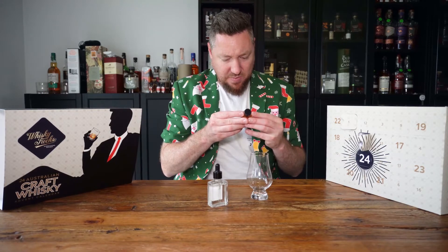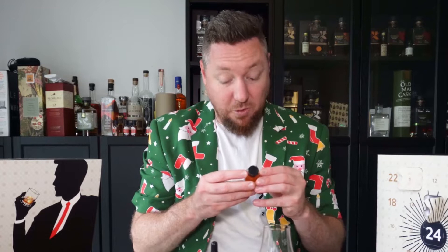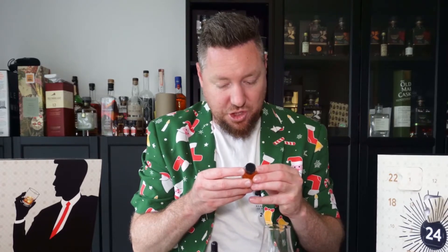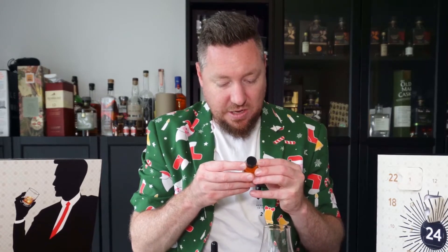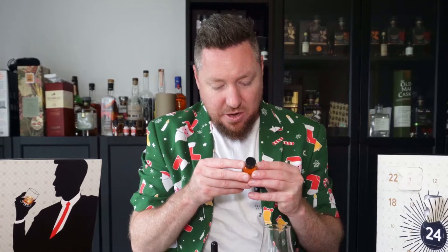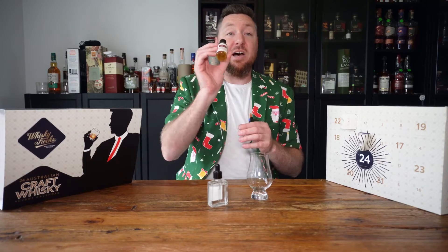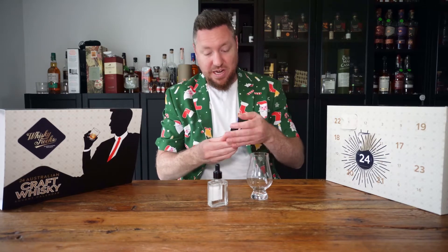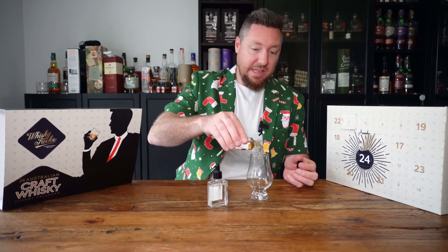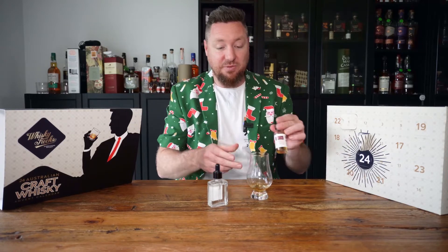Now it doesn't say what one it is. It is 47%. This is traditionally handcrafted at Australia's southernmost whiskey distillery from Tasmania's Bali and the distiller's own public pure spring water. These are very hard to actually read. So let's give this a try - it has no information about what cask it's from or anything like that.